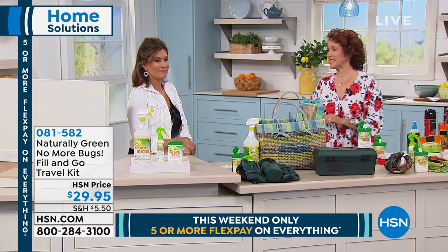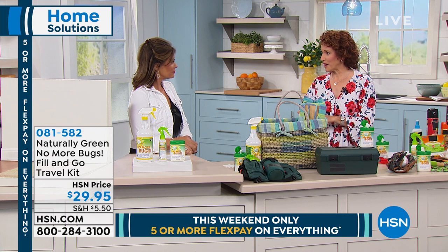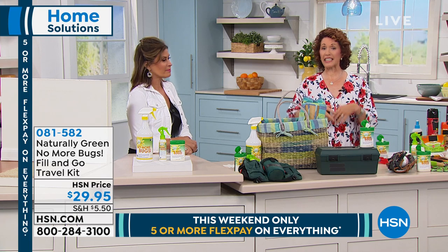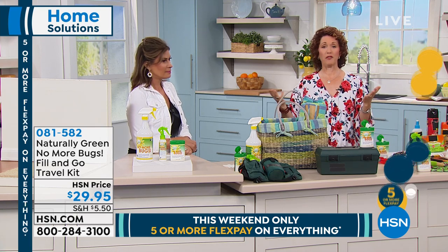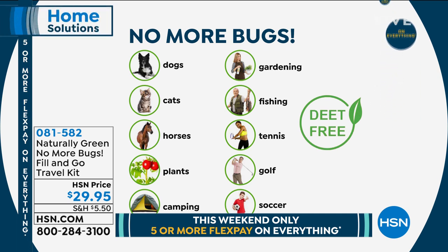This is USDA bio certified — the United States Department of Agriculture says this is safe for you inside your home, on your pets, on your kids, in your garden. You can spray this on your dogs, use the wipes on your cat, horses — put it around the face of the horses. If you're an organic farmer or a weekend gardener, you'll love it. Camping, gardening, fishing, tennis — all the things outside, you're going to love.